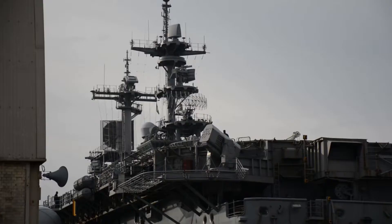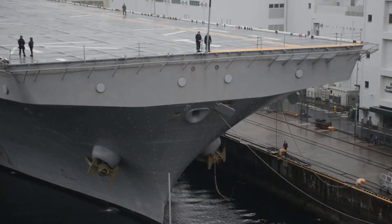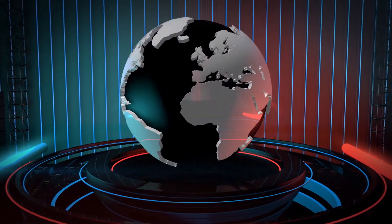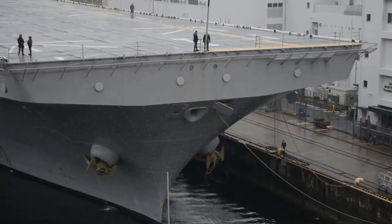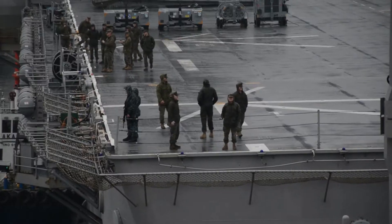Less than two months after arriving at Commander Fleet Activity SASFO, USS WASP has departed for the first regional patrol of the Indo-Pacific. This deployment differs from previous patrols in that it will feature a couple of other missions.